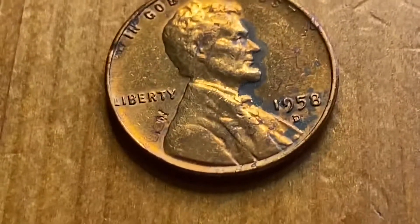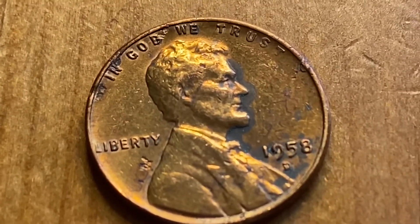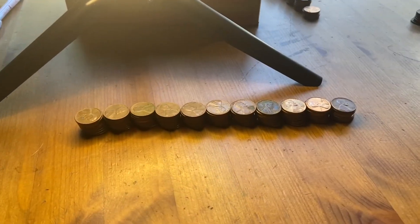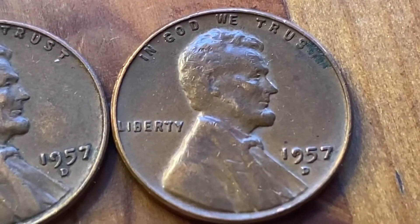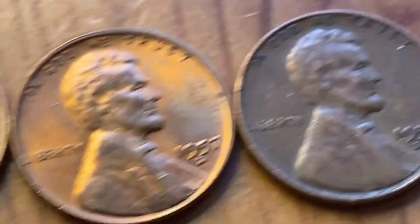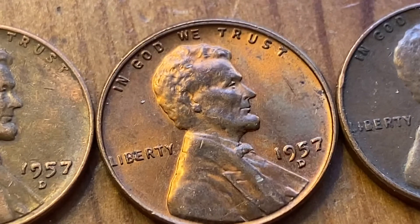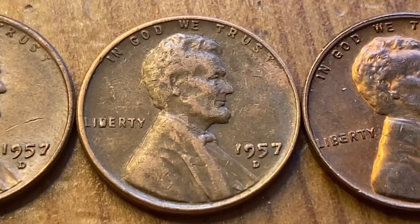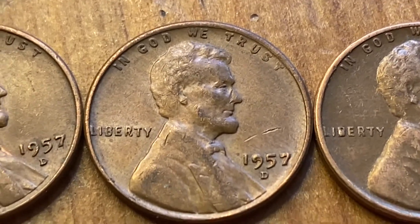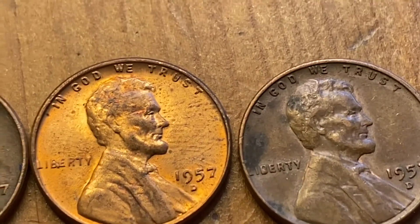This one's kind of interesting - it's got some weird coating on it and then that little square thing under Liberty. There's another one of those on his head and it looks like a stamp, but can't really make it out. 1957D - maybe a CUD on that 9, I'll have to check it. Is that a BIE? I'll have to check that too. Oh, that one is - something going on there. The B has one. Oh, another BIE! Oh my gosh, this is crazy.